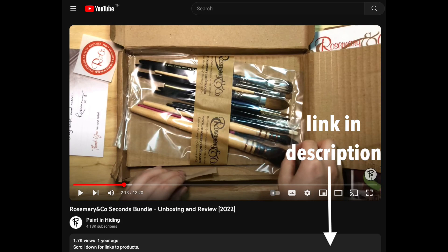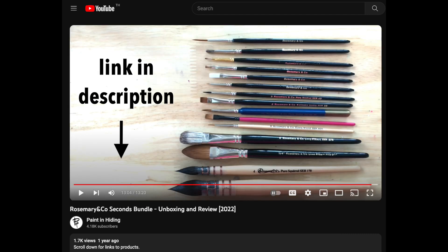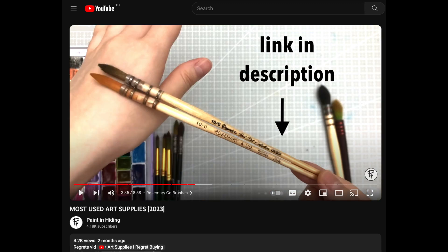I actually got myself a bundle last year, so if you'd like to see an example, I'll have a link to that video down below. I even did the calculations of approximately how much I saved, and I think it turned out to be about 50%.